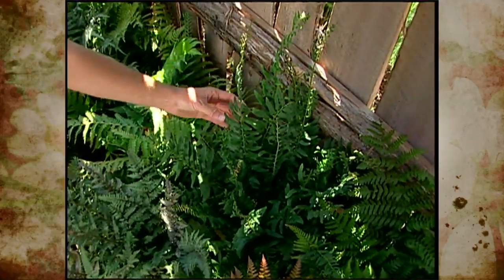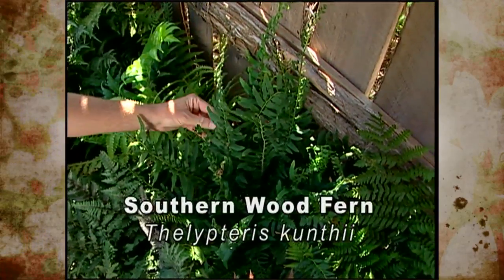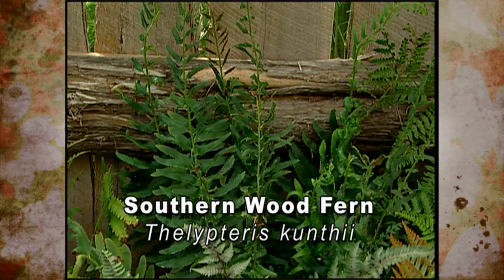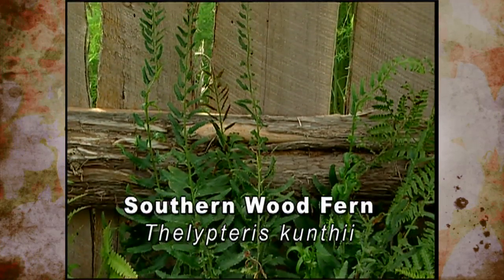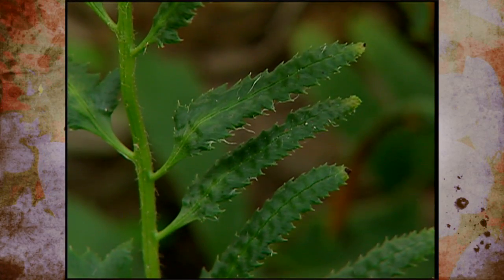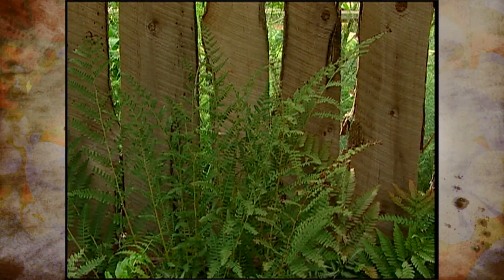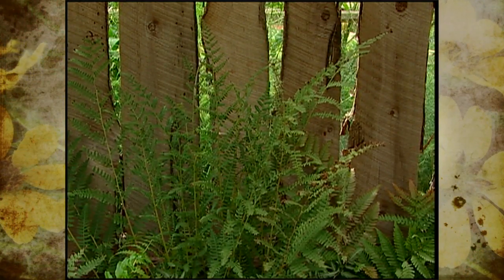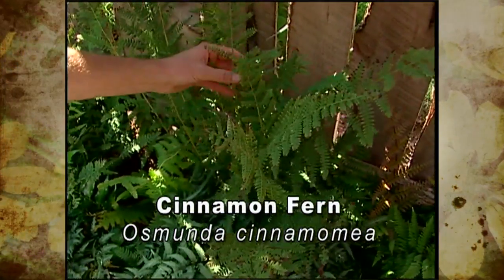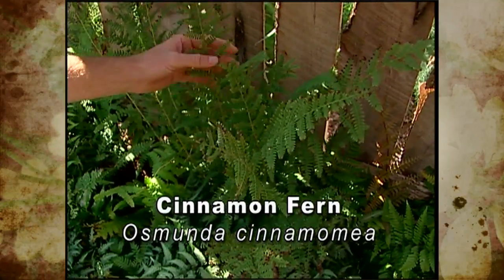Right back here we have a southern wood fern, sometimes called the southern shield fern. It's a dark green fern, a little bit taller than some of the others. These are native to subtropical areas around the world, and we see them growing sometimes in Texas and other southern states. Right back here by the gate we've got another fern that's quite a bit taller — this is a cinnamon fern, with a soft texture to its foliage rising above several of the other ferns here.